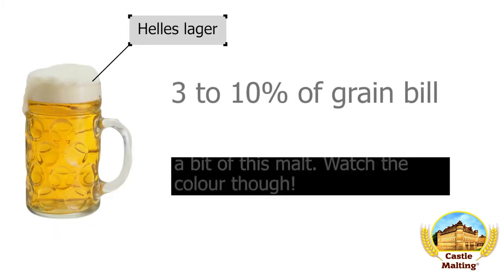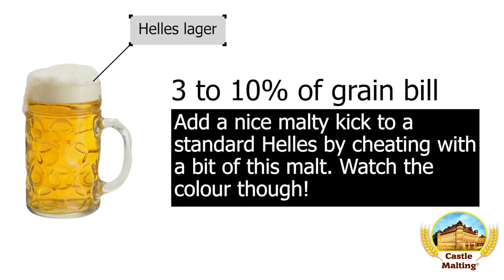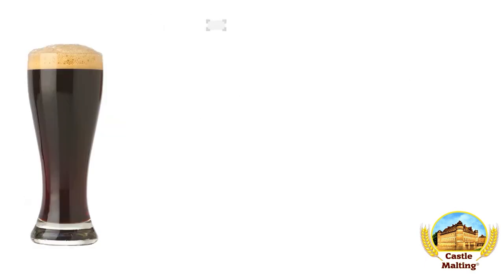Helles. As a malt-focused light beer, small amounts of aroma really go far in making this beer really distinguishable from Pilsners. 3 to 10% is the range you should look at, keeping a close eye on the colour of the finished beer.